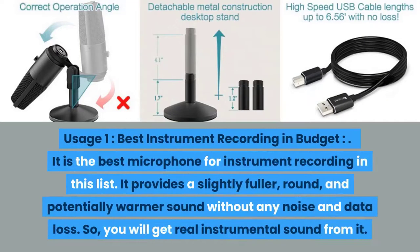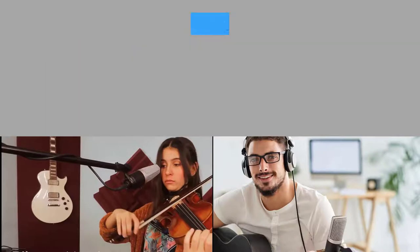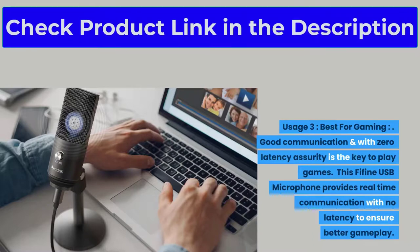Usage one: best instrument recording in budget. It provides a slightly fuller, round, and potentially warmer sound without any noise and data loss, so you will get real instrumental sound from it. Usage two: professional studio recording performance. For those who want to record sound at an FM studio, it has active noise cancelling facility. The Fifine USB Microphone has a headphone jack that allows you to listen to what you are recording in real time without latency.